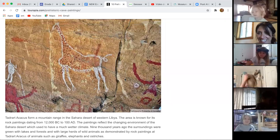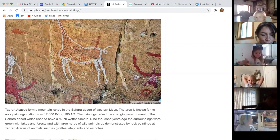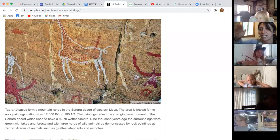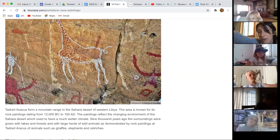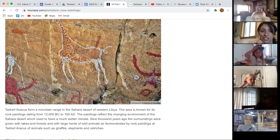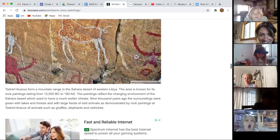How old is this? The area is known for rock paintings dating from 12,000 to 1,000 A.D. Right now we're in the year 2020, so if we think another 12,000 years back — that would be about 14,000 years old. That is very, very old.